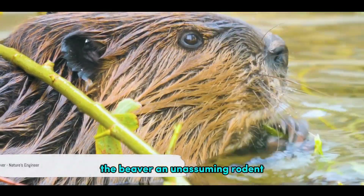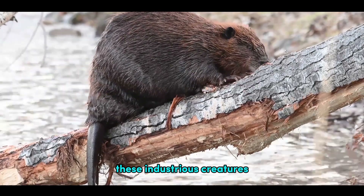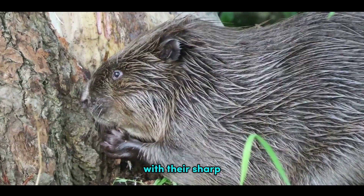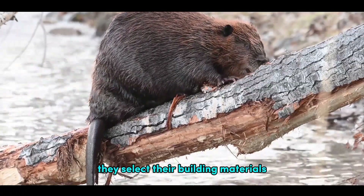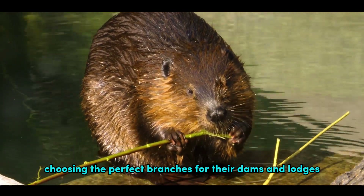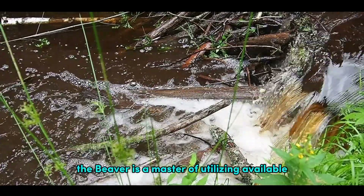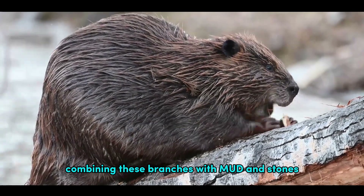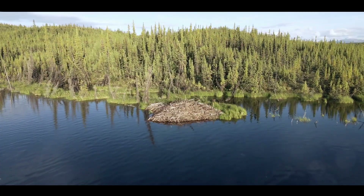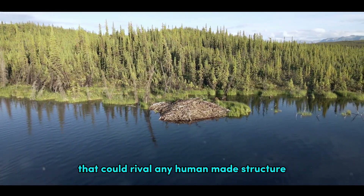The beaver, an unassuming rodent, is responsible for creating architectural marvels in the form of dams and lodges. These industrious creatures are the epitome of nature's engineers, felling trees and gathering branches with their sharp, chisel-like teeth. They select their building materials with the precision and discernment of a seasoned architect, choosing the perfect branches for their dams and lodges. But branches alone are not enough. The beaver is a master of utilizing available resources, combining these branches with mud and stones to create a sturdy structure.